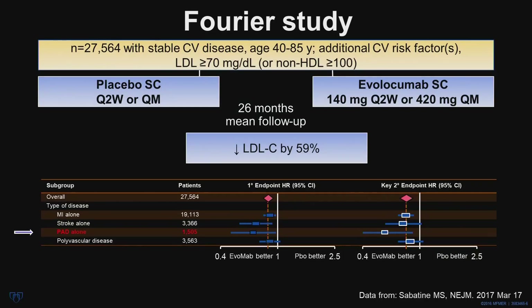What does a PCSK9 inhibitor add to a statin medication? This was tested in the FOURIER study, where nearly 28,000 individuals with stable cardiovascular disease, aged 40 to 85, who had additional risk factors and an LDL greater than 70 mg on maximum statin therapy, were randomized to placebo or evolocumab 140 mg every two weeks or 420 mg monthly. During a 26-month mean follow-up, LDL cholesterol levels declined by 59%. Individuals randomized to evolocumab did better than those randomized to placebo, and the subset with PAD also did reasonably well, for both the primary and secondary endpoints.